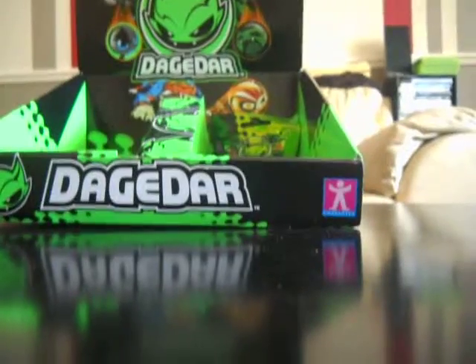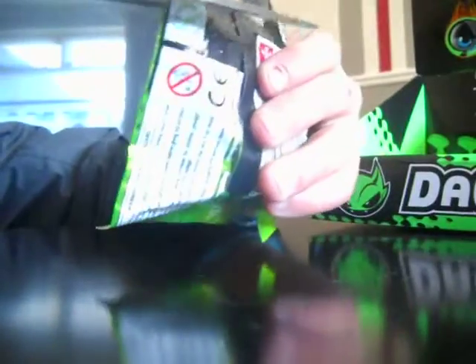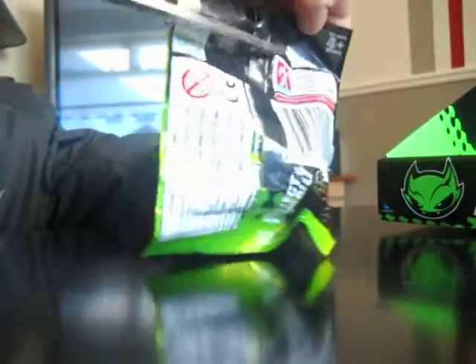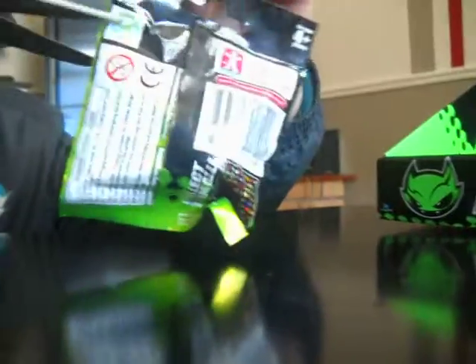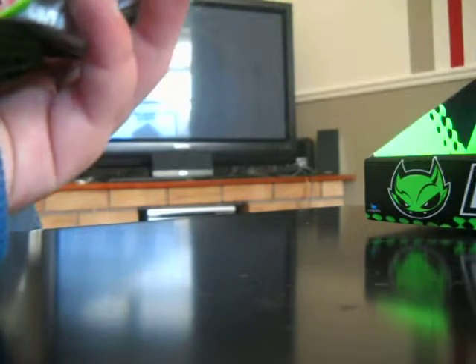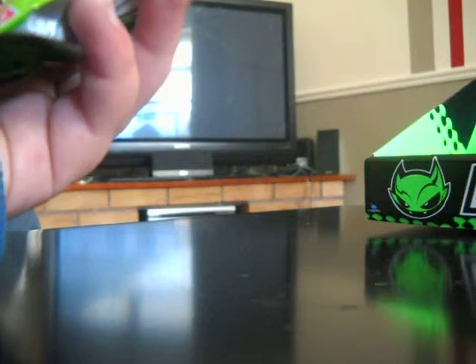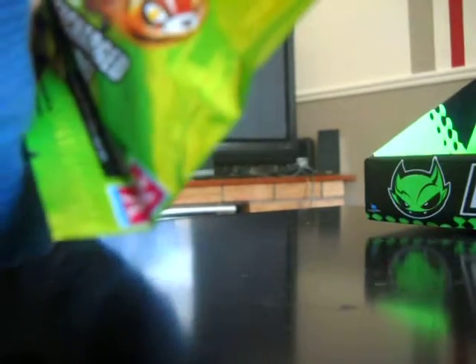So let's get cracking on our first Dagadar blind bag. I'm gonna need some help — I'll just open the room very nicely. Sorry about this guys, I'll hold that up.